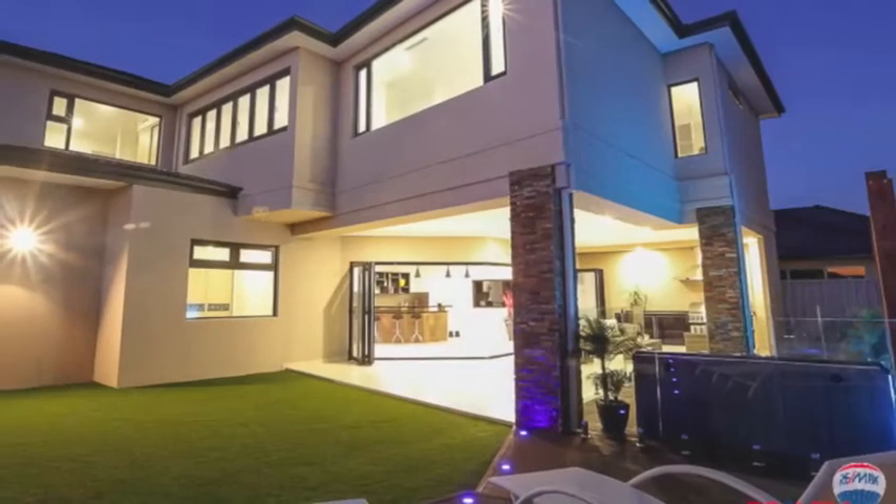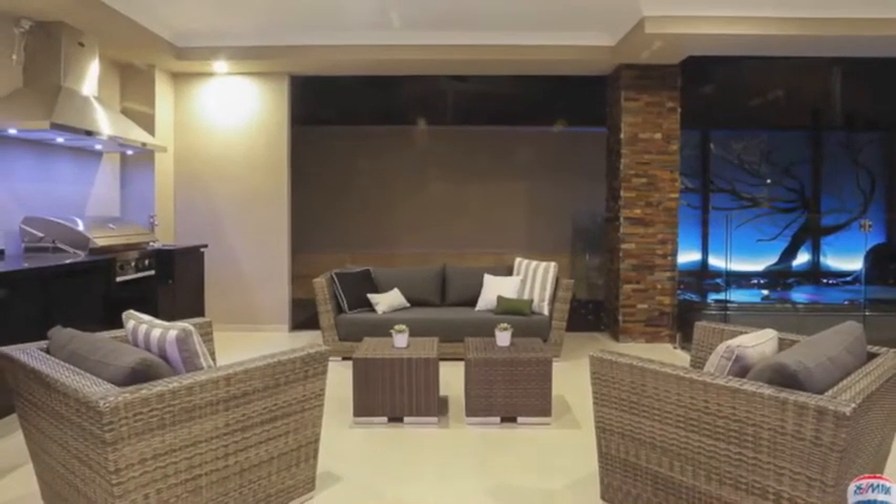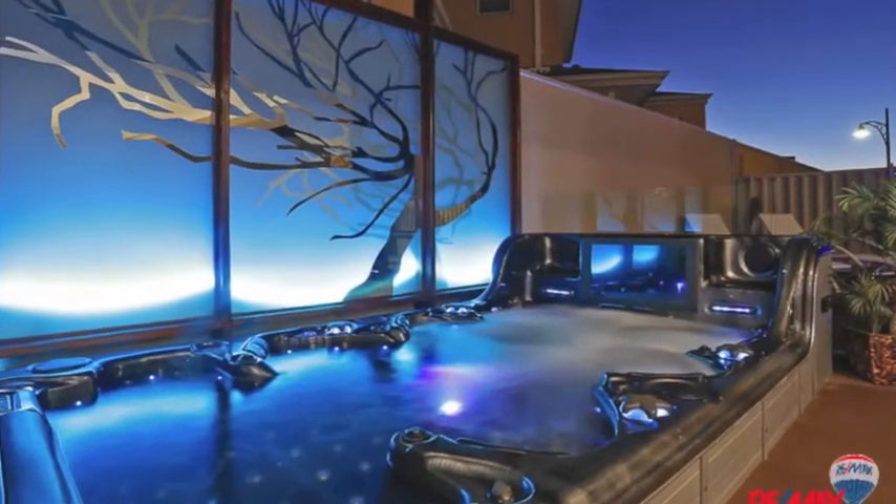Bi-fold doors open out to an amazing al fresco area incorporating a built-in natural gas barbecue kitchen. There's also a 10-seater spa with a built-in TV, perfect for entertaining.